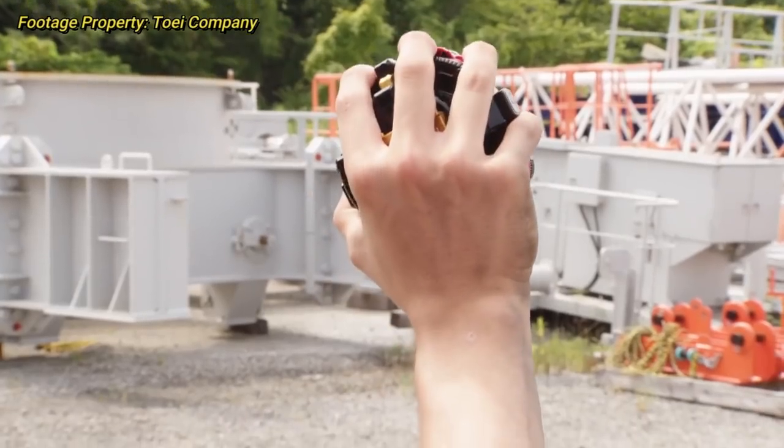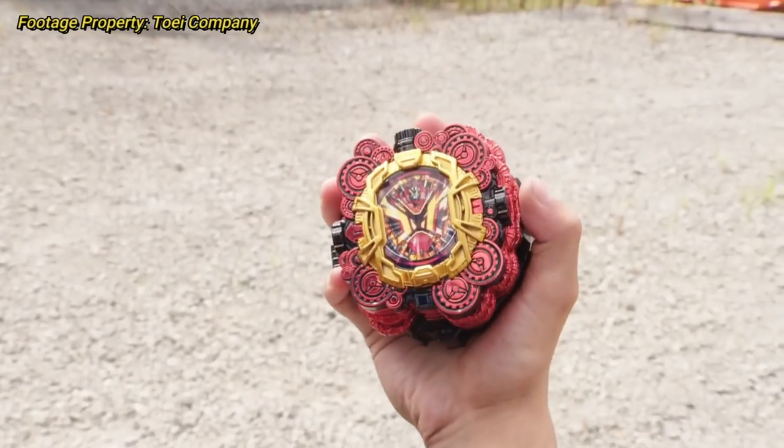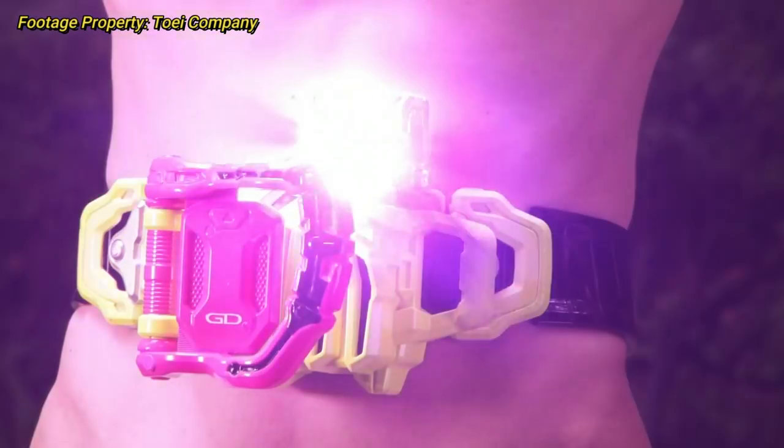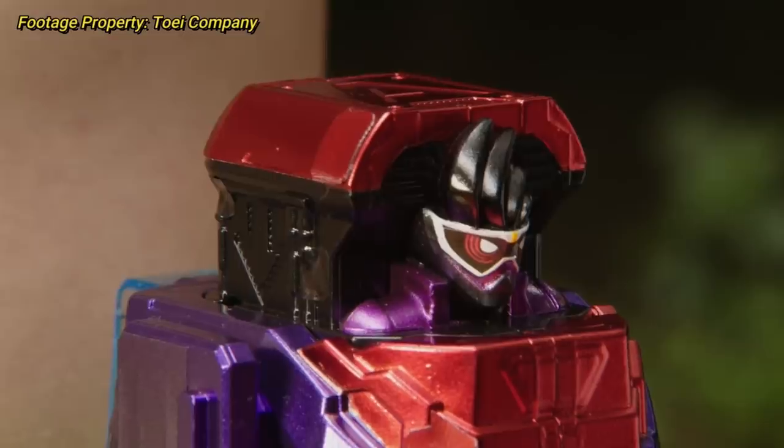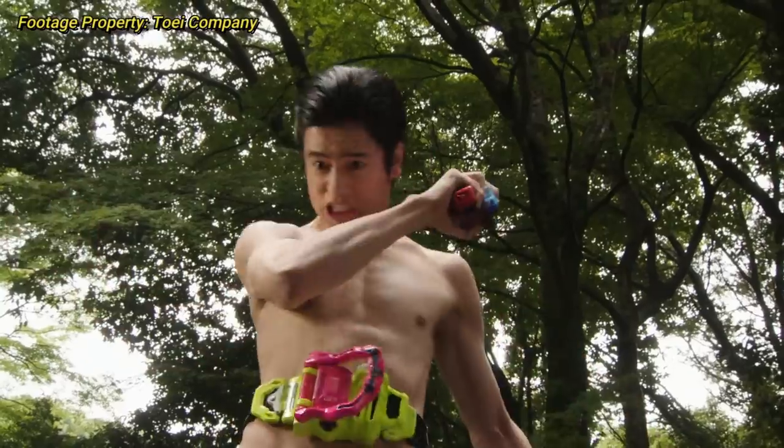Relatively recently in the Kamen Rider series, they have had post-series movies known as V-Cinemas, or V-Cinext as they are now called. These movies are usually released direct-to-DVD or Blu-Ray, but can sometimes have small theatrical runs.